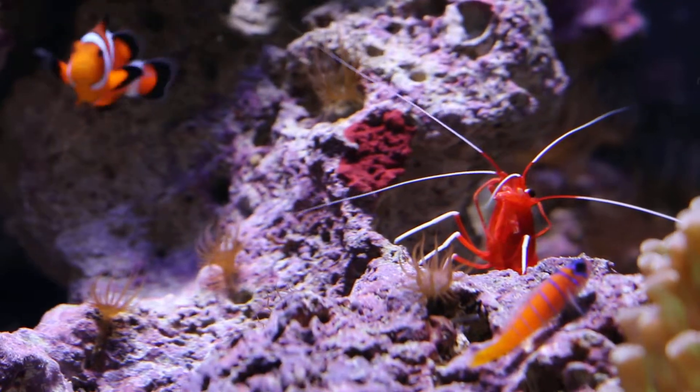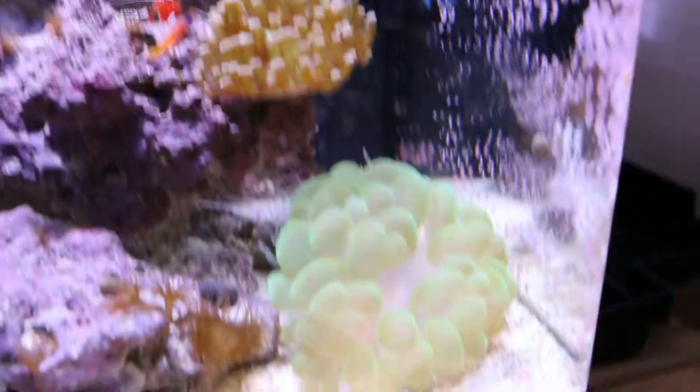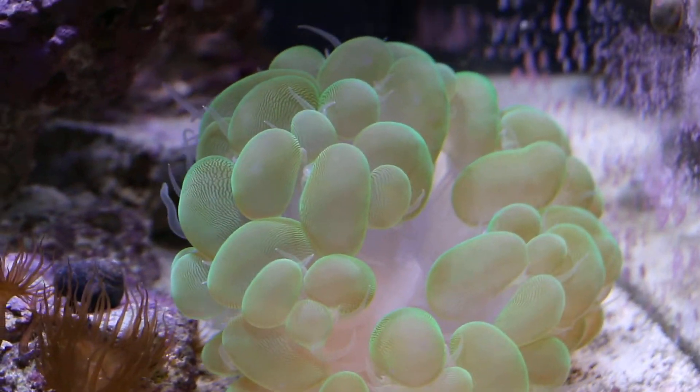Blood shrimp. Both shrimp will molt about once every 2 weeks, and the molt always ends up in the bubble coral. And then it is gone the next morning.